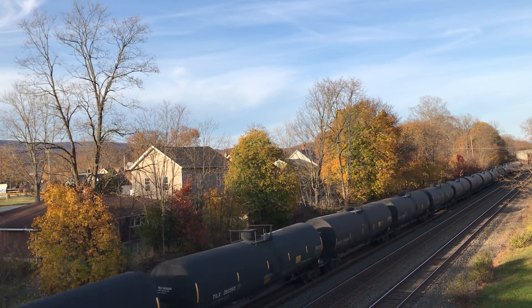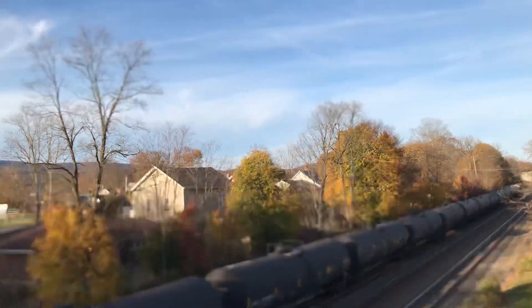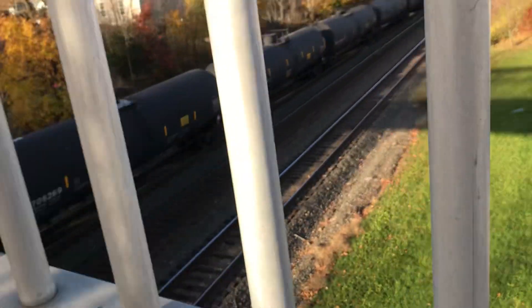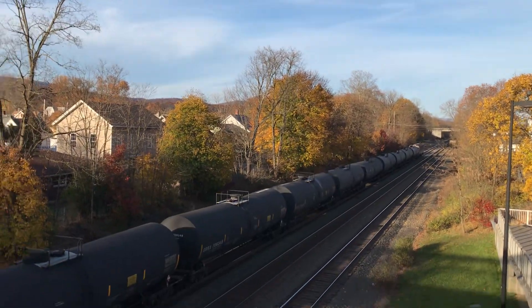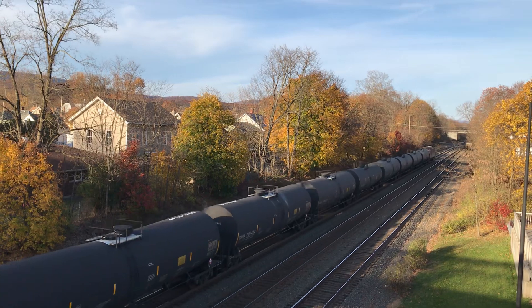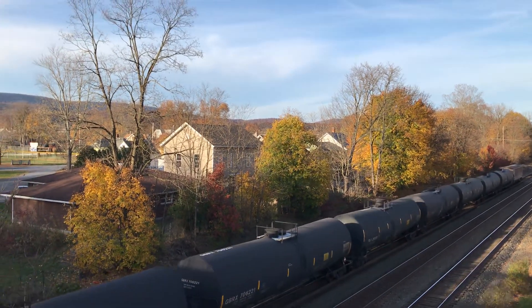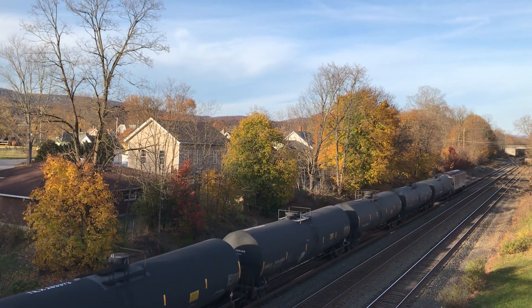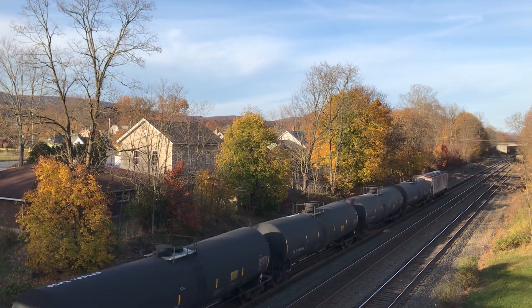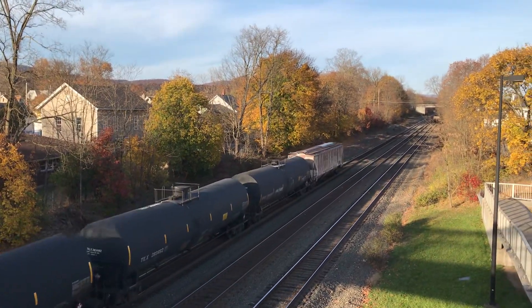I don't believe there's actually a DPU. I thought it was gonna be Scotty. It only has one engine on a tanker train. Yeah, this is one of the biggest rarities I've got so far — one ACE hauling an entire tanker train.